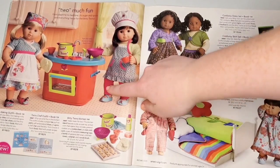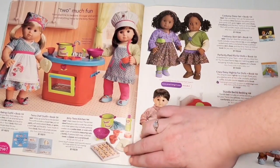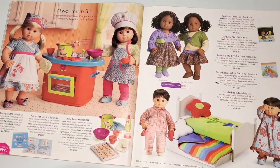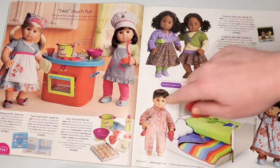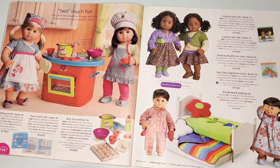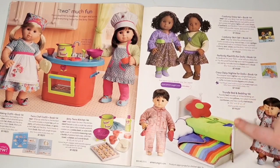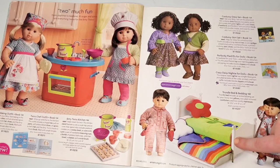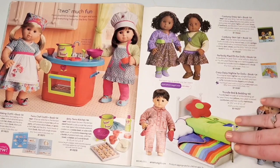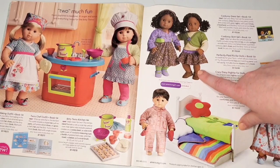I remember seeing this little kitchen set a lot — it's pretty cute. The chef outfit and the baking outfit are also pretty cute; the shoes kind of look like cloth — were all the shoes cloth? I'm not sure. This bed set I see all the time secondhand, so I didn't realize it was that popular, but I do see it a lot. I love this color scheme so much.